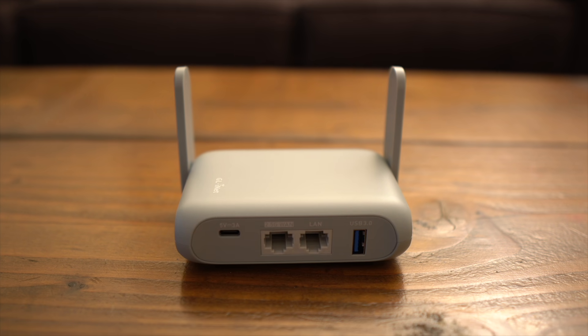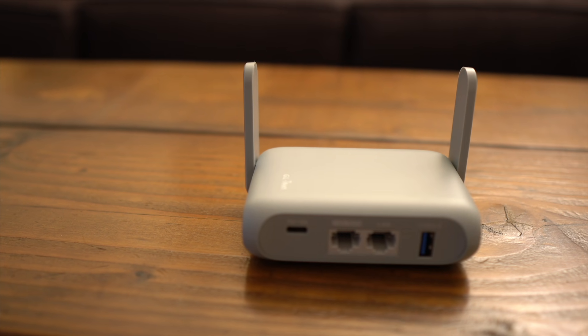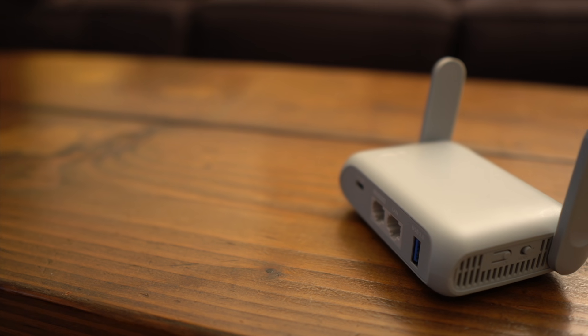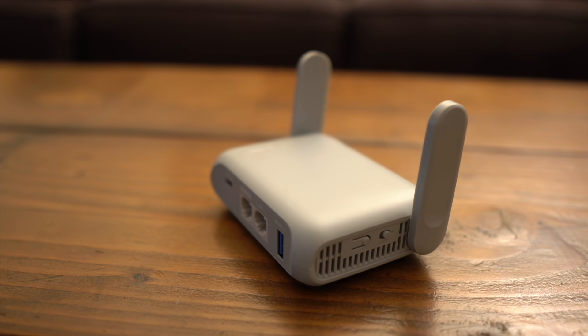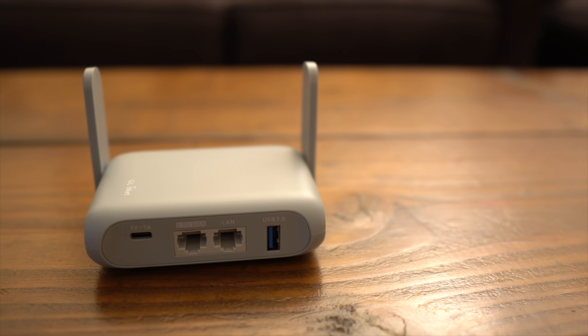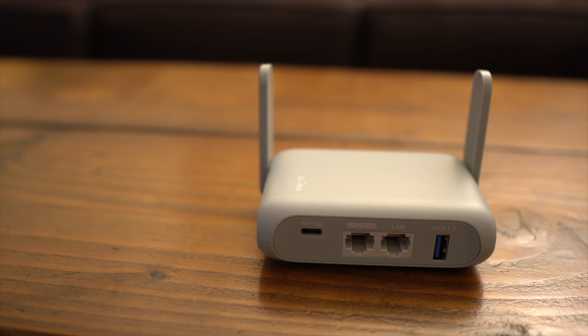Let's compare the main features of these two models. First, the Barrel AX — as the name suggests, it uses Wi-Fi AX or Wi-Fi 6. The Opal model uses Wi-Fi AC. Wi-Fi 6 has much faster, bigger throughput than Wi-Fi AC, has more stable connections, and can handle more devices or clients connected at the same time using the same amount of power.